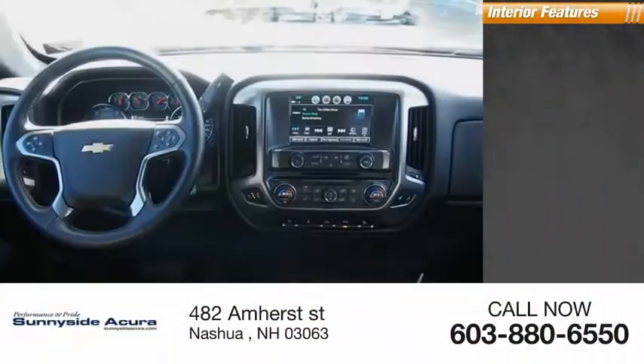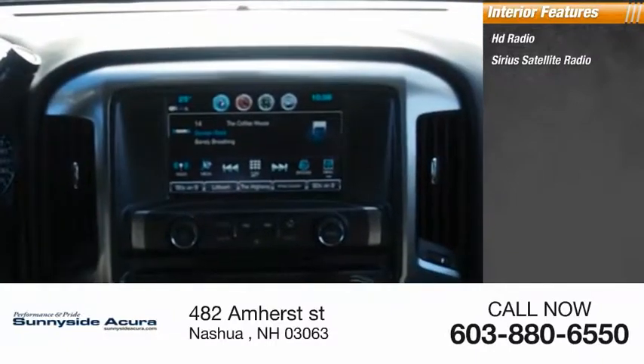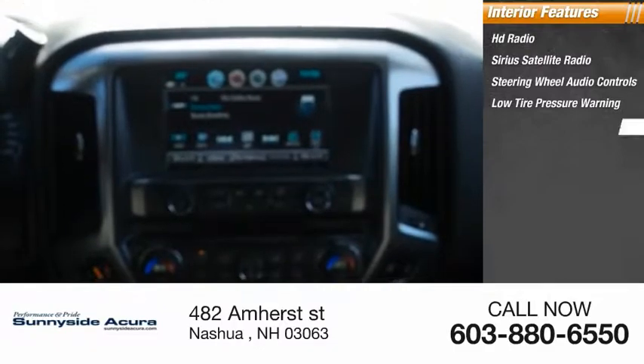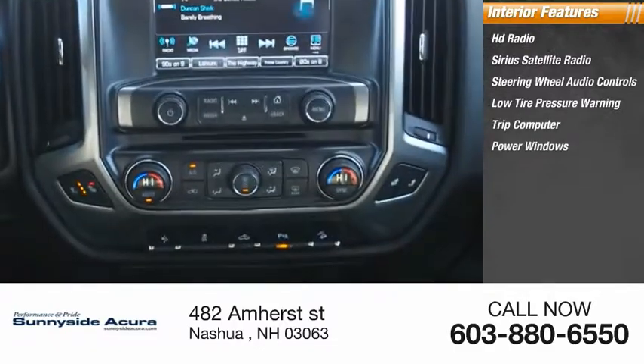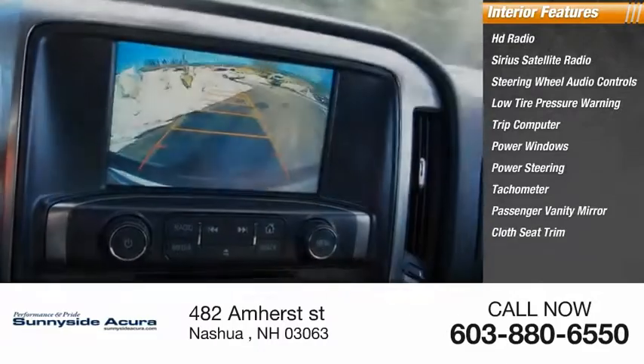Inside you'll find HD radio, Sirius satellite radio, steering wheel audio controls, low tire pressure warning, trip computer, power windows, power steering, tachometer, passenger vanity mirror, and cloth seat trim.